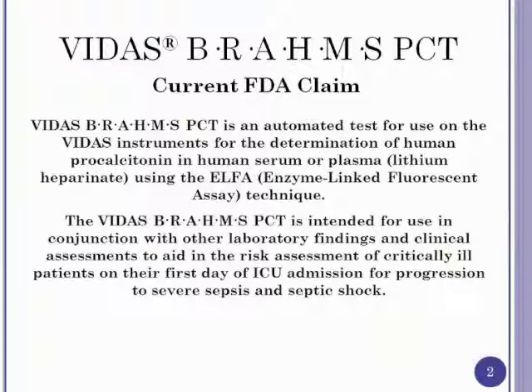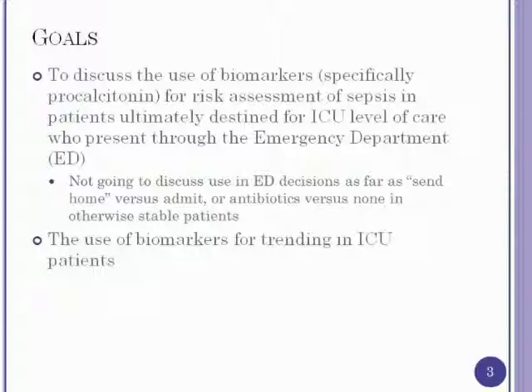There is an FDA claim for procalcitonin — it's approved to use in conjunction with your clinical assessment and other basic laboratory findings to describe the risk assessment of a critically ill patient in their first 24 hours of ICU admission, and whether they will progress to septic shock or severe sepsis. Goals for today are to discuss the use of biomarkers in general and procalcitonin specifically for the risk assessment of sepsis in patients destined for the ICU, including ED decisions and trending data for ICU patients.